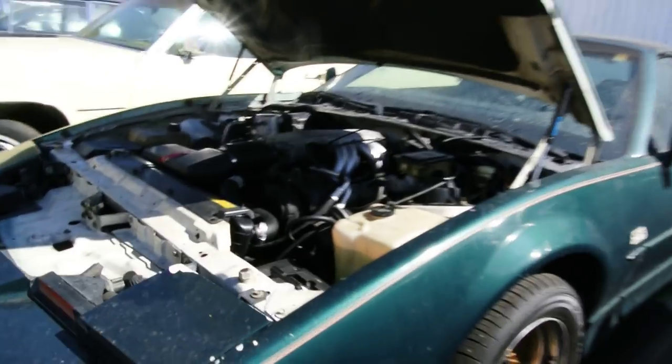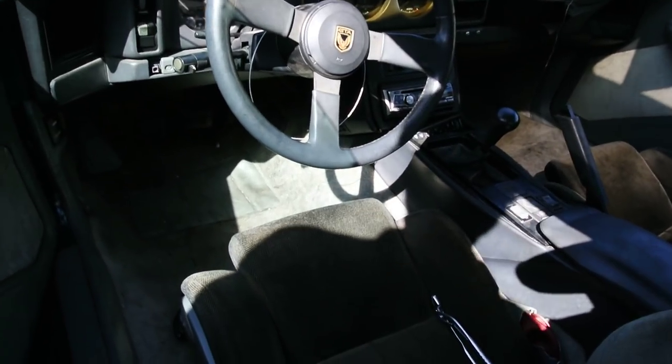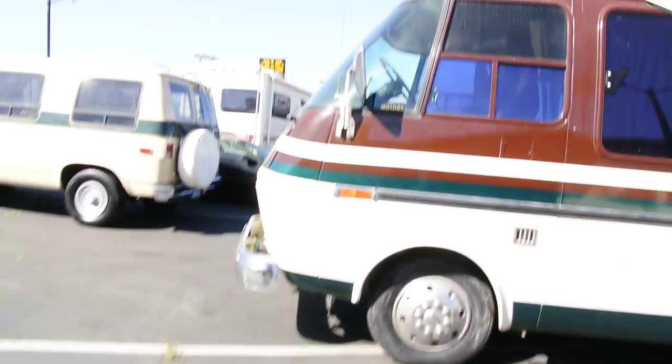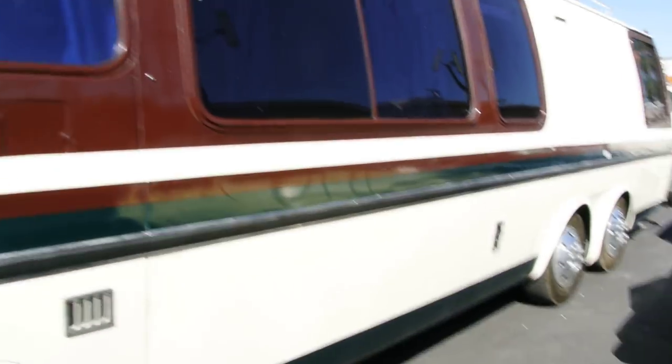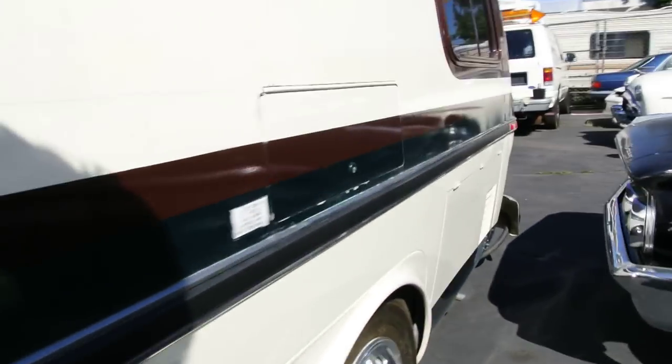Five-speed manual GTA — yeah baby. They all came with a 305 if they were a manual. Wouldn't want someone to have too much power, now would we. The old '73 GMC motorhome — if you know anything about motorhomes, this is the one right here.